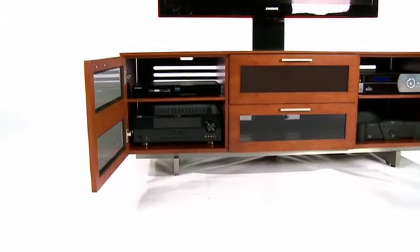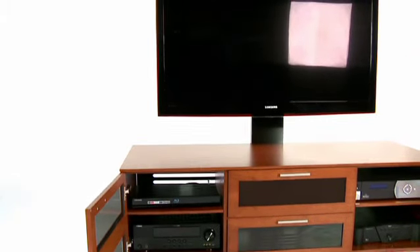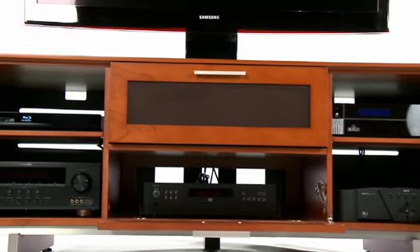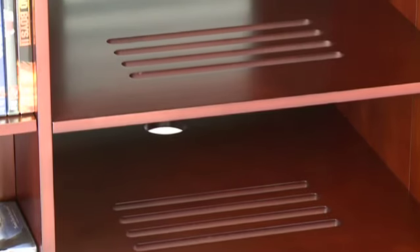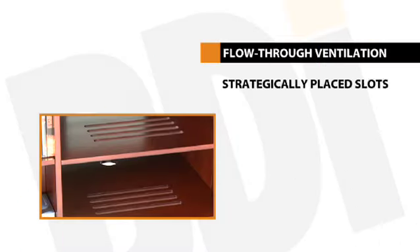Even standard components such as cable boxes and DVRs can produce a significant amount of heat during use, and if the furniture housing them is not properly ventilated, their performance and lifespan can be cut dramatically. BDI cabinets feature strategically placed ventilation slots in the bottom panel, in each shelf, and through the removable back panels. This flow-through ventilation design draws cooler air from the bottom and allows heat to travel up and vent out through the back.